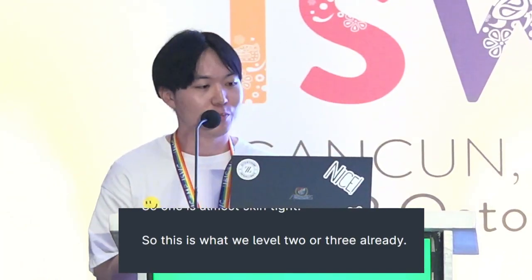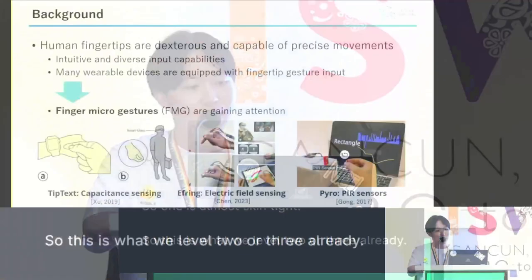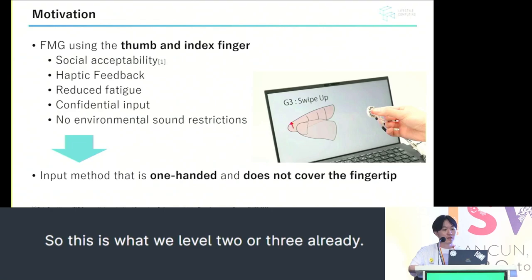As background, human fingertips are dexterous and capable of precise movement. Therefore, this allows for intuitive and diverse input. Many wearable devices have fingertip microgesture input. In this project, we are focusing on the finger microgesture approach using the thumb and index finger.